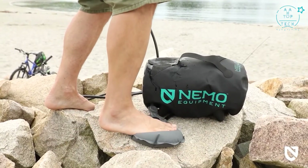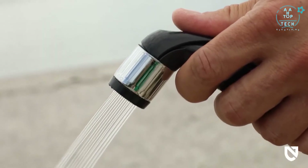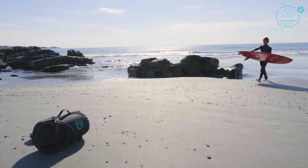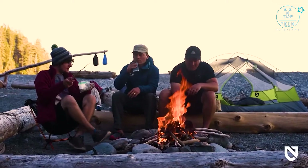When you need pressurized water to keep your on-the-go adventures fresh and clean, Helio Camp Shower is up for the task. And like all Nemo products, your shower comes with a lifetime warranty.